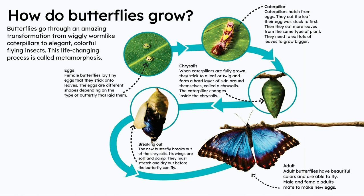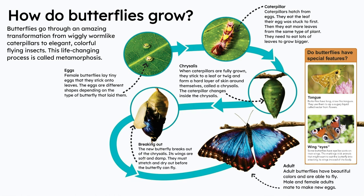Adult. Adult butterflies have beautiful colors and are able to fly. Male and female adults mate to make new eggs.